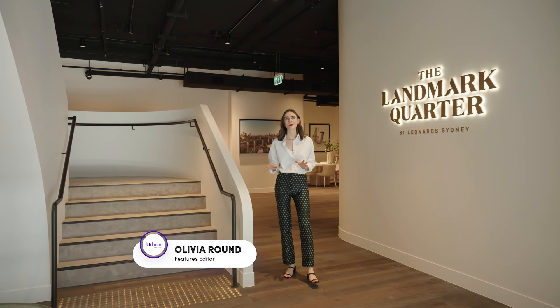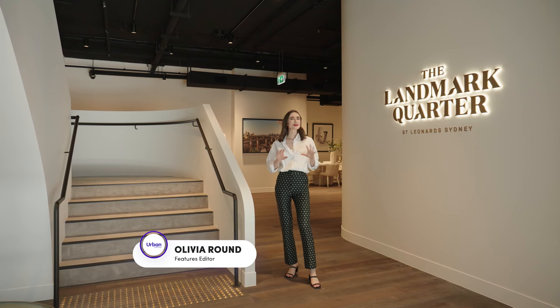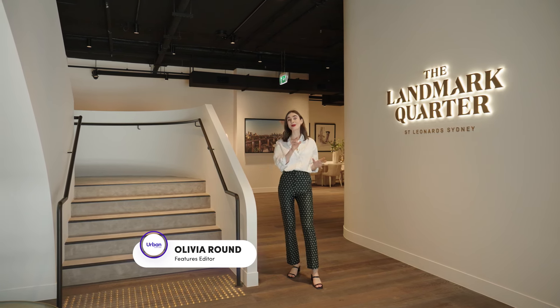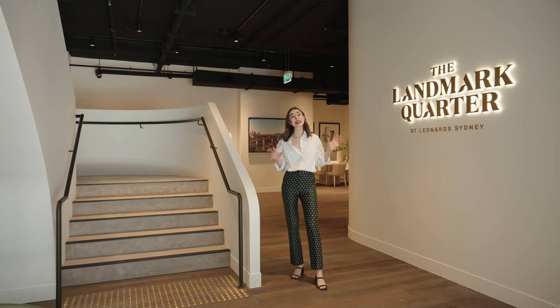Whether you're after a stylish apartment just five kilometres from Sydney CBD or an ultra luxurious penthouse suite, keep watching as today we'll be exploring the Landmark Quarter display suite here in St Leonard's.